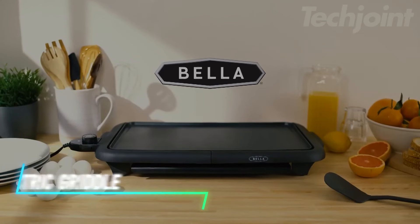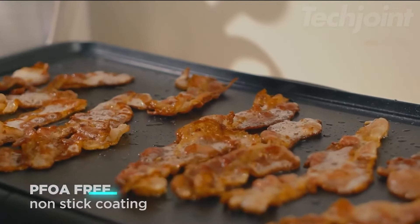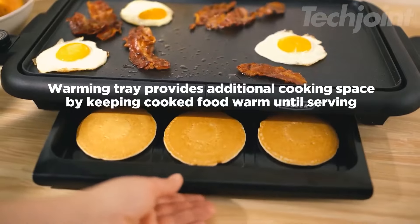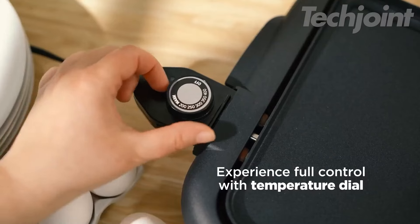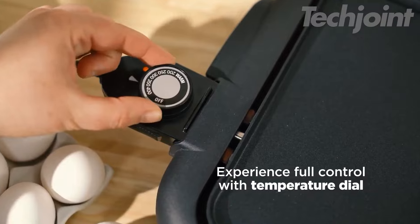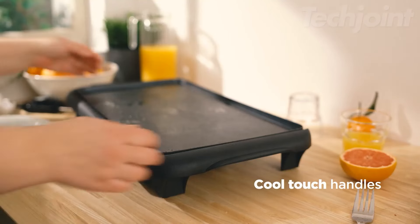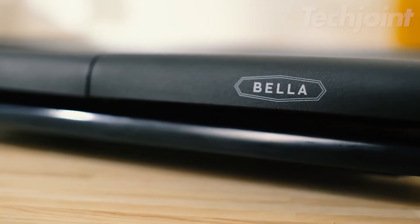This is an electric griddle that's perfect for cooking big meals quickly. Its non-stick surface helps speed up cooking and makes cleaning easier. You can make pancakes, eggs, or other foods for the whole family at once, thanks to the large cooking area. It comes with a temperature dial for control, and the drip tray collects excess fat for healthier cooking. Plus, the cool touch handles and warming tray add convenience when you're preparing a feast.